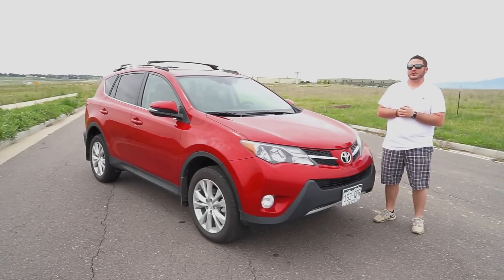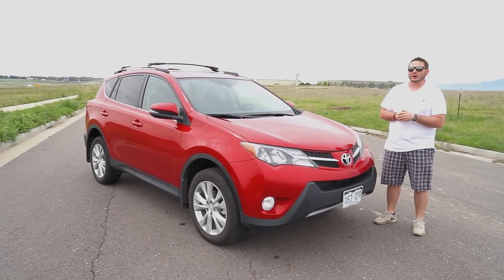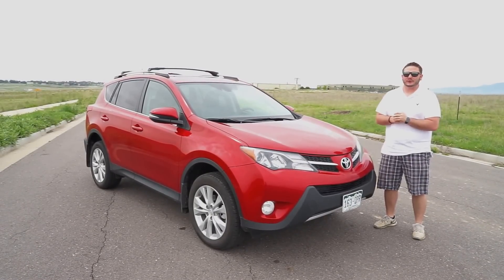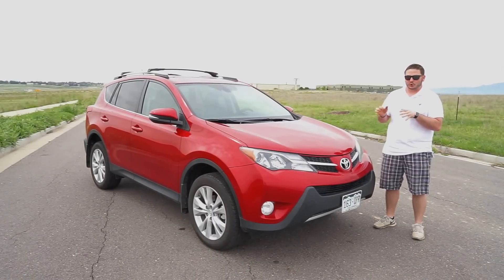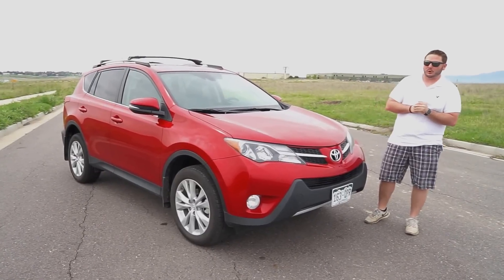Hello, DriveRadio fans. Richard Rush here today for the long review of the 2015 Toyota RAV4. This is the limited trim model. It has a lot of great features on this car — a very nice compact crossover is the official term. I really did enjoy driving this car. So let's take a quick look around and we'll go for a quick drive as well.